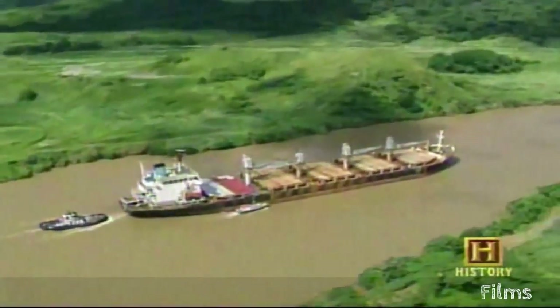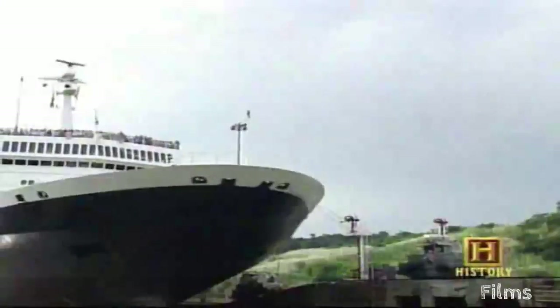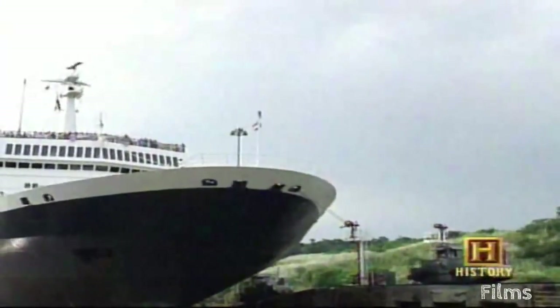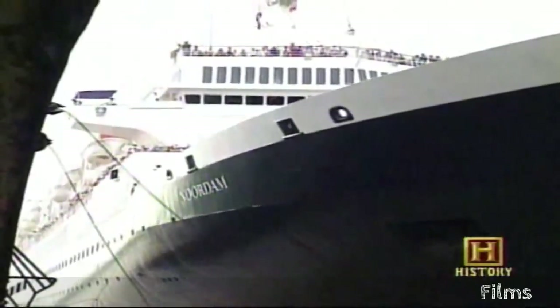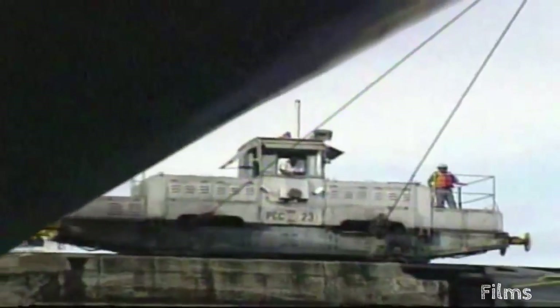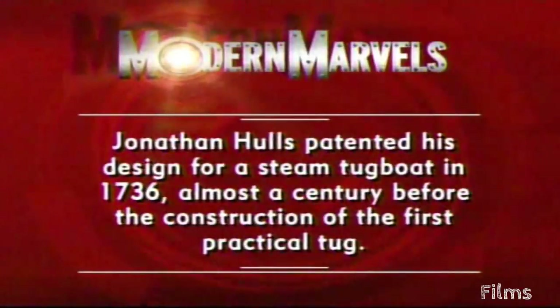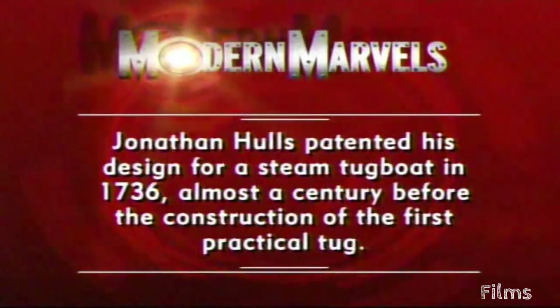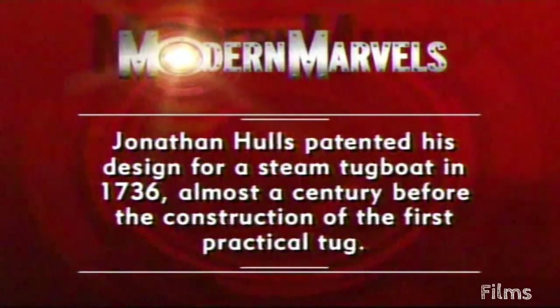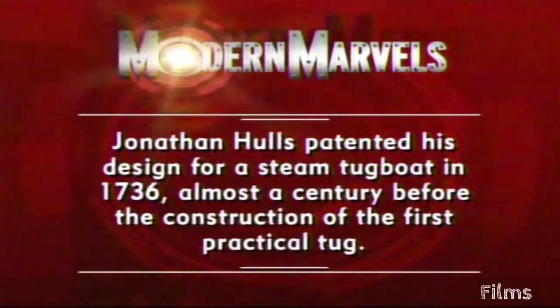Tugboats often help less maneuverable ships get safely through tight spaces like canals, but they aren't the only towing vehicle that does that job. Next, a specially designed cog railway helps ships sail from the Atlantic Ocean to the Pacific and back again, tugging massive cargo ships through the Panama Canal. Jonathan Hulls patented his design for a steam tugboat in 1736 — almost a century before the construction of the first practical tug. Towing will return on Modern Marvels.